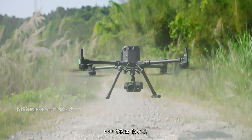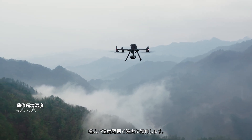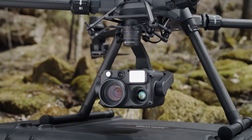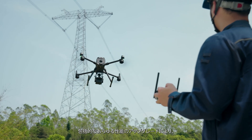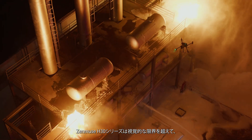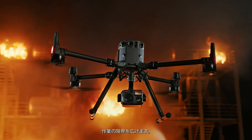The H30T is dust and water resistant, with an IP54 rating and reliable operation in a wide range of temperatures. With comprehensive all-around performance upgrades, the Zenmuse H30 series breaks through visual limitations and expands operational boundaries, day or night.